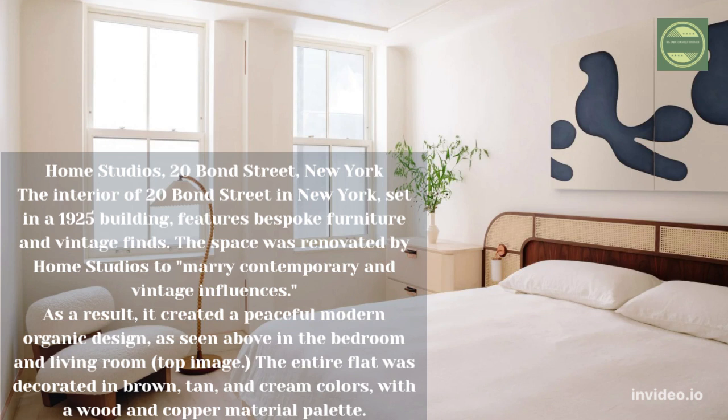Home Studios' 20 Bond Street in New York. The interior of 20 Bond Street, set in a 1925 building, features bespoke furniture and vintage finds. The space was renovated by Home Studios to marry contemporary and vintage influences, creating a peaceful modern organic design as seen in the bedroom and living room. The entire flat was decorated in brown, tan, and cream colors with a wood and copper material palette.